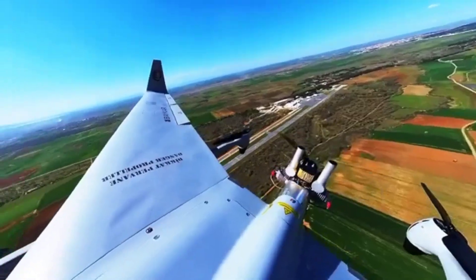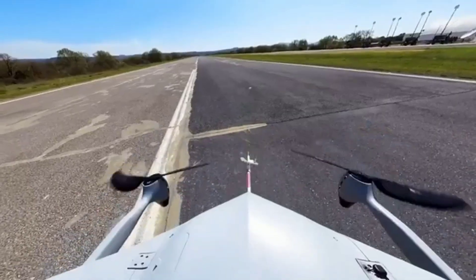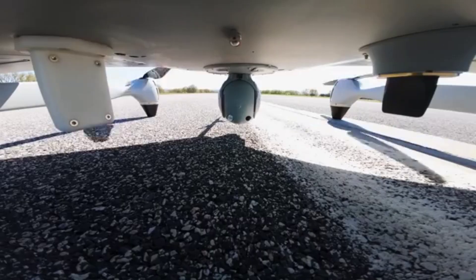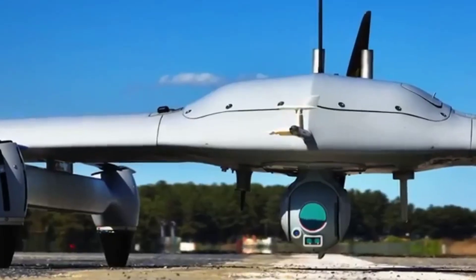The versatility of the Kalkan makes it an invaluable asset in various scenarios — whether it's tracking hostile movements along a border, conducting surveillance over urban areas, or monitoring maritime activities. The Kalkan excels in providing critical intelligence across multiple domains.